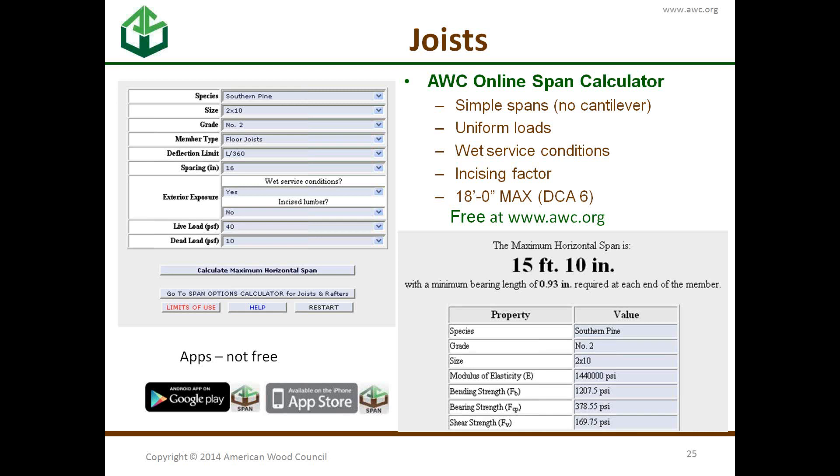You can also check your spans with our online span calculator, which can be used for simple spans, uniform loads, wet service conditions, and the incising factor. One thing to note: you should not do anything above 18 feet because that's the limit of DCA-6 — simply because we don't want the footings to go too large. The online calculator can give values larger than 18 feet, but DCA-6 reins you back in.